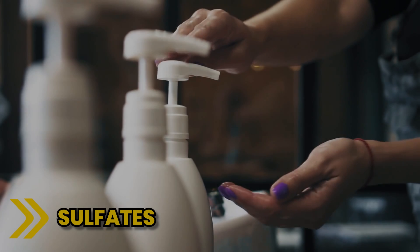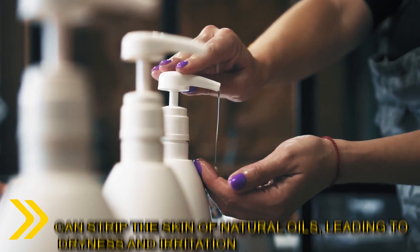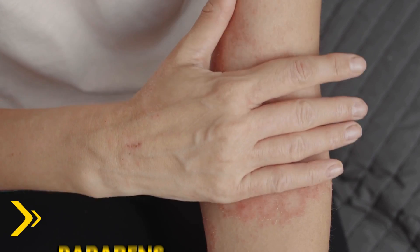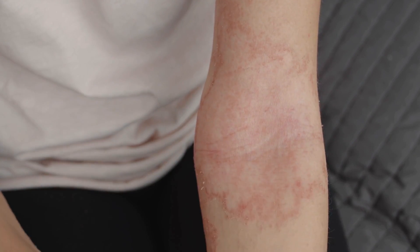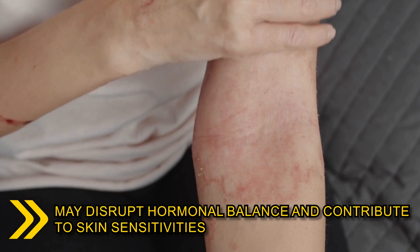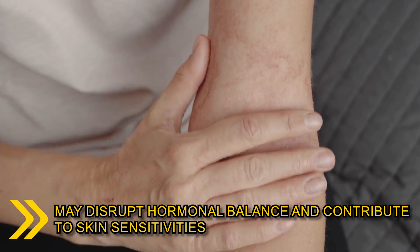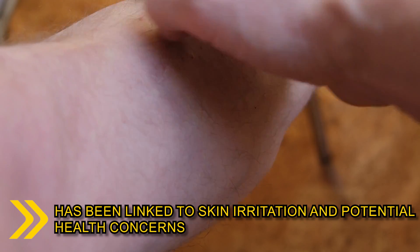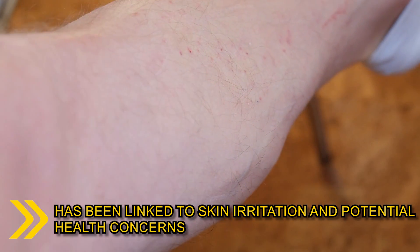Watch out for the following. Sulfates, commonly found in cleansers, can strip the skin of natural oils, leading to dryness and irritation. Parabens, used as preservatives, may disrupt hormonal balance and contribute to skin sensitivities. Aluminium, present in antiperspirants, has been linked to skin irritation and potential health concerns.